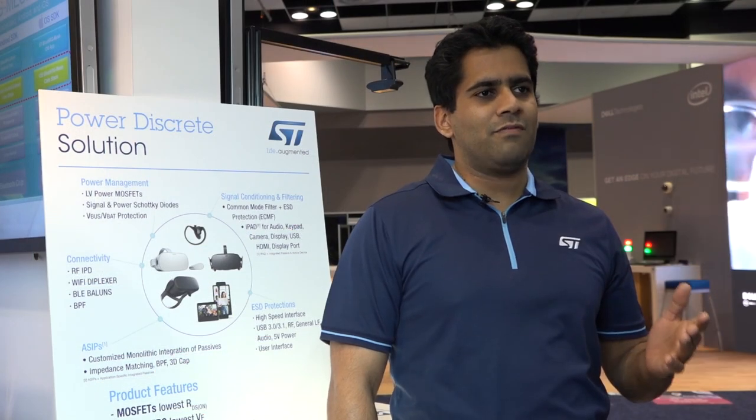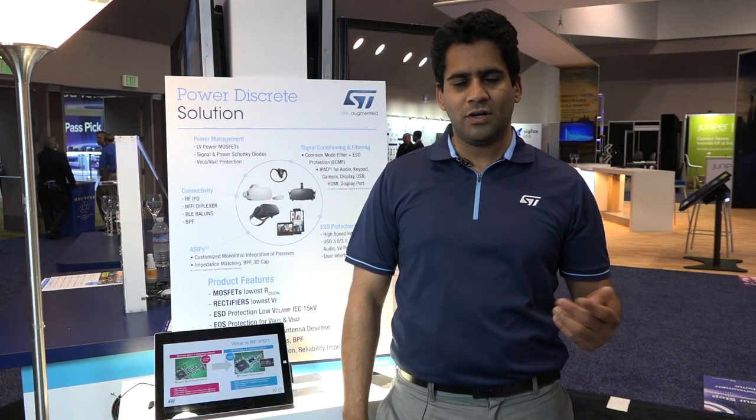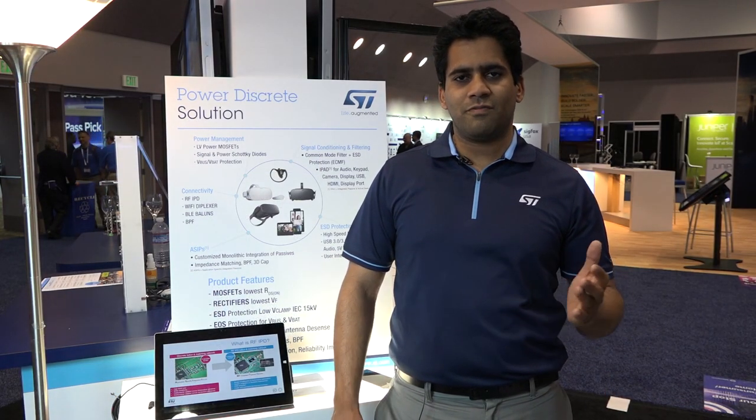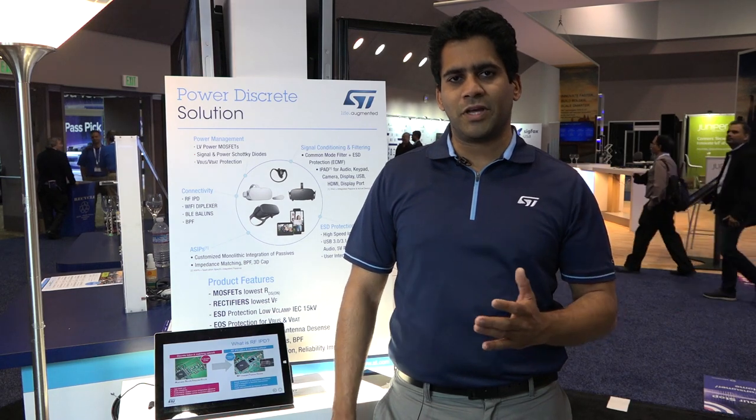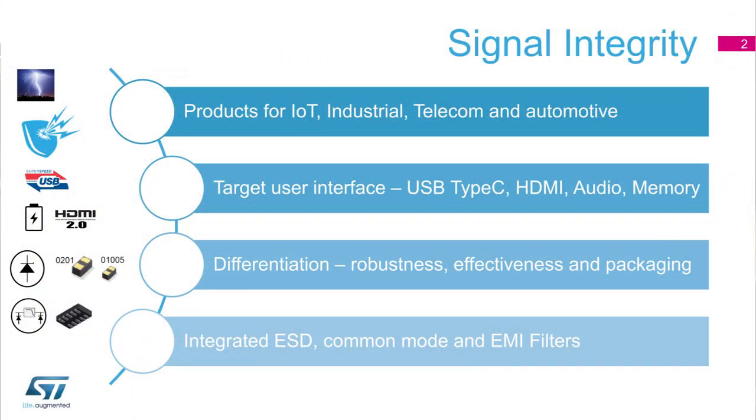The products that we have under signal integrity target a few applications like USB 3.1, Thunderbolt, HDMI 2.1, audio, memory, etc. We also have products based on different application segments like IoT, industrial, automotive, and consumer.